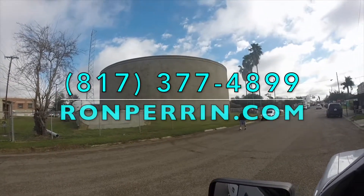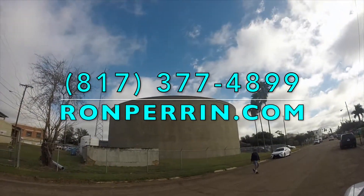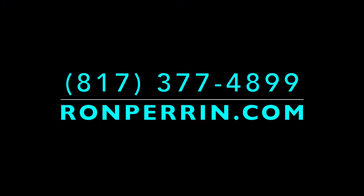For pricing, please call 817-377-4899 or visit ronperrin.com.